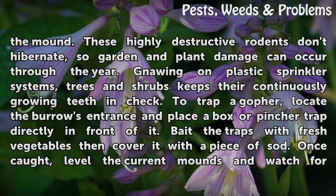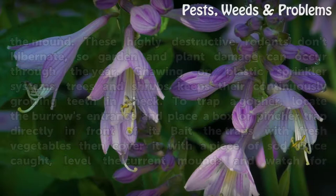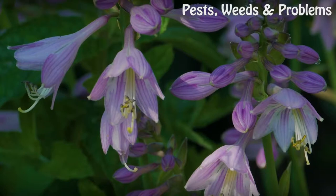To trap a gopher, locate the burrow's entrance and place a box or pincher trap directly in front of it. Bait the traps with fresh vegetables, then cover it with a piece of sod. Once caught, level the current mounds and watch for reinfestation.